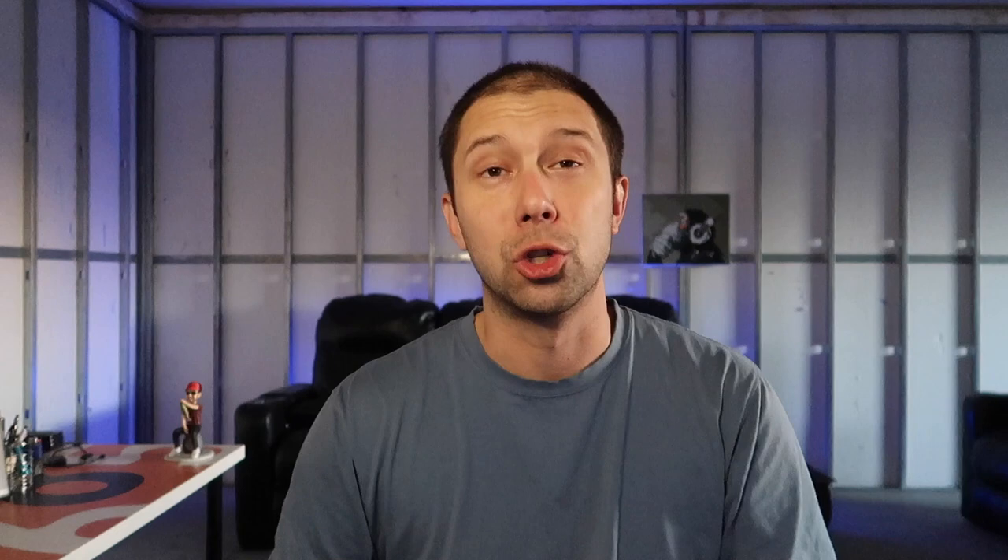First up we have the Chase Baits Rip Snorter. This is really cool — it's an underspin that also has a swimbait attached to it. Comes with an extra hook. I think this will work great in a lot of circumstances, especially slow-rolling it near the bottom. That's listed at $12.49 — pricey, but it's good soft plastic. Can't wait to try this one on the water.